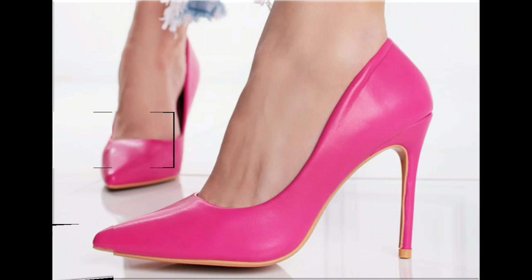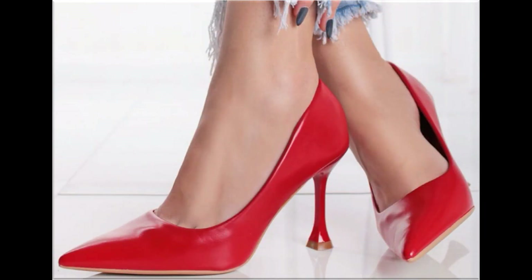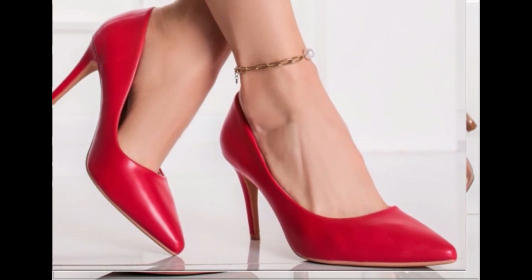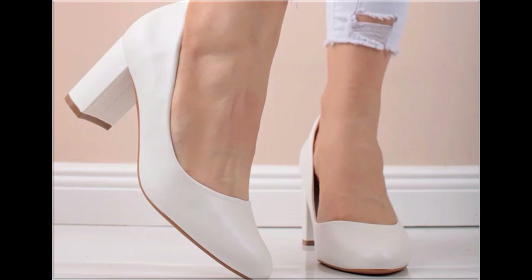All these designs and styles are introduced and launched especially for you. Wherever you are, you can easily order one of the pairs from this pretty collection, make it part of your wardrobe, and your outfit will perfectly match with these designs. Slingback designs are also introduced, and beautiful chunky styles are part of this beautiful collection.